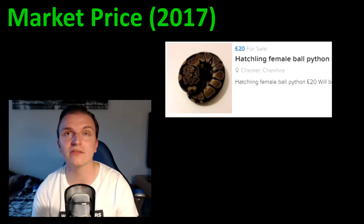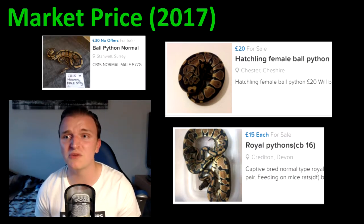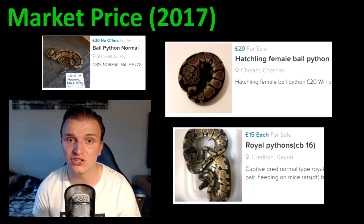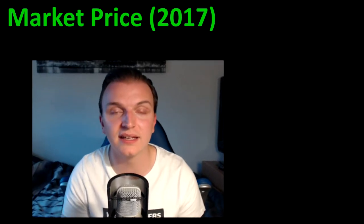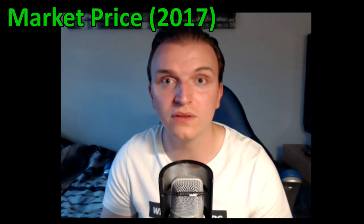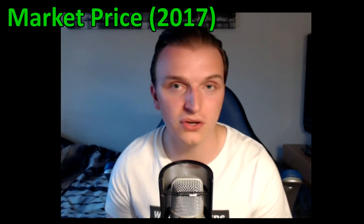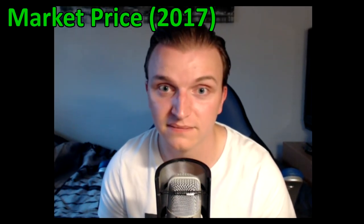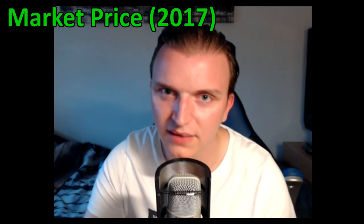Moving on to the last species, the ball python or royal python. I would say around the same ballpark — about 20 to 40 pounds. Pretty much across all three species you shouldn't really be paying any more than 40 pounds for a hatchling. I must stress this is for the normal or most common morph — when I say morph I mean the colouring of the snake. Do not pay any more than 40 pounds based on prices in 2017.